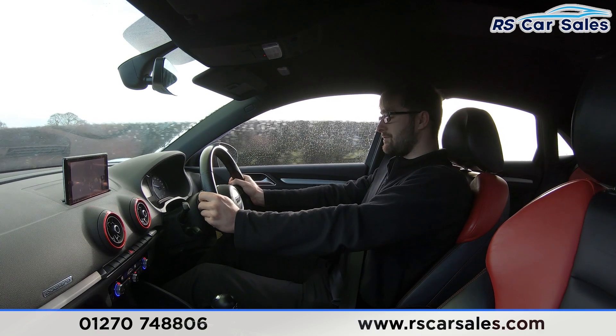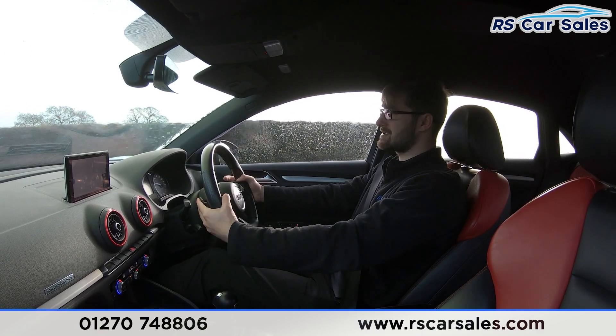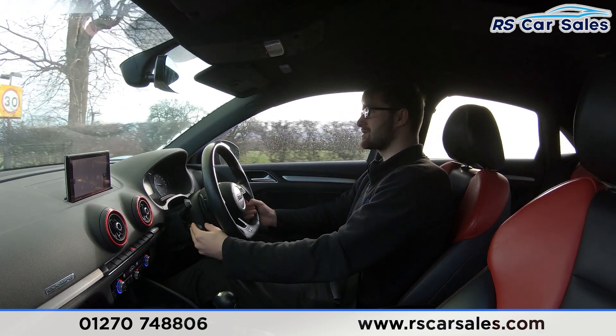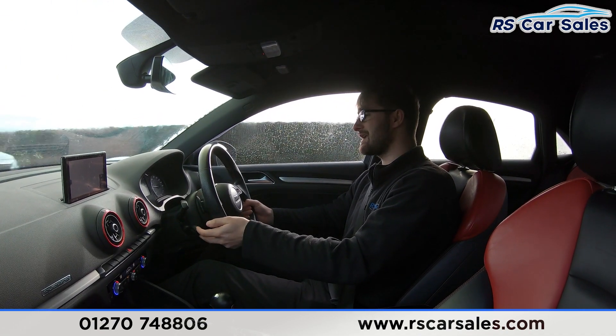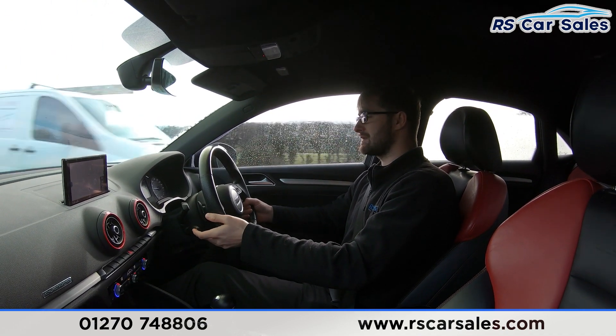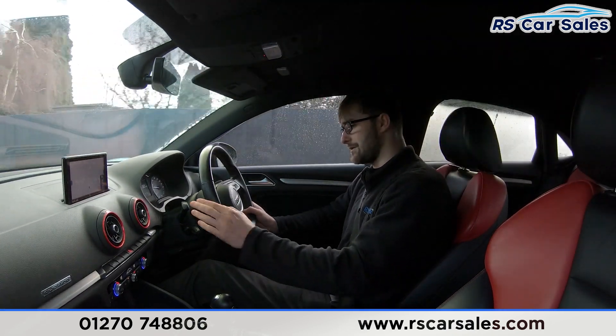We have a multi-function steering wheel. We have the cruise control and the stalk just down there — press set and it goes in increments of miles per hour, push up slightly and it'll increase by one, push up and hold and it'll continue to increase by five miles per hour.